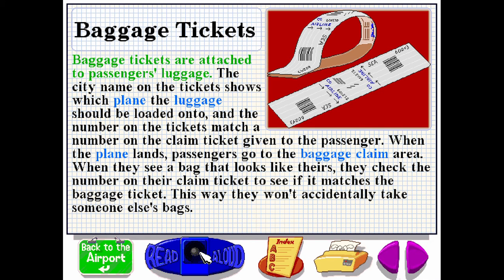Baggage tickets are attached to passengers' luggage. The city name on the ticket shows which plane the luggage should be loaded onto. The number on the tickets matches a number on the claim ticket given to the passenger. When the plane lands, passengers go to the baggage claim area. When they see a bag that looks like theirs, they check the number on their claim ticket to see if it matches the baggage ticket. This way, they won't accidentally take someone else's bags.